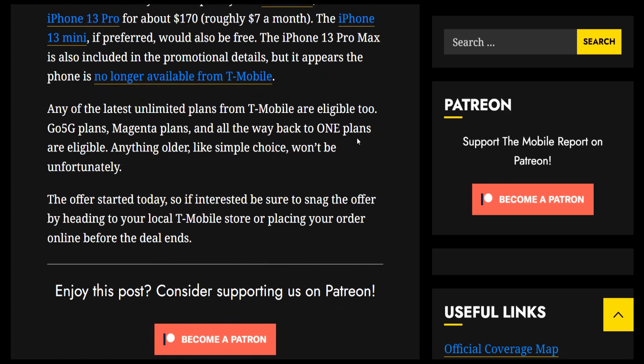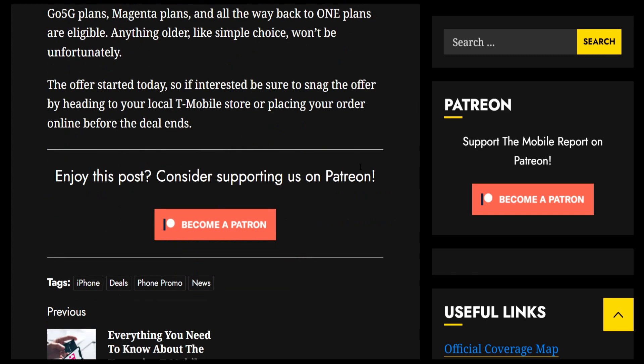The offer started today, so if you're interested be sure to snag it by heading to your local T-Mobile store or you can place the order online before the deal ends.